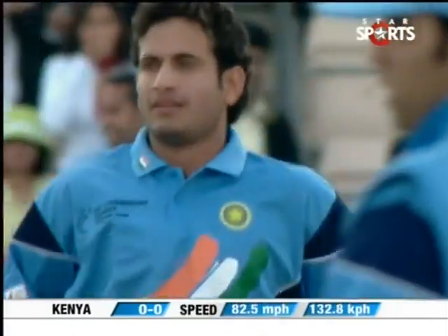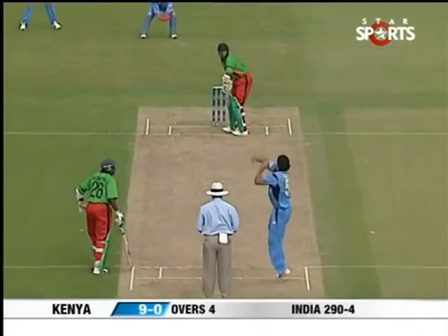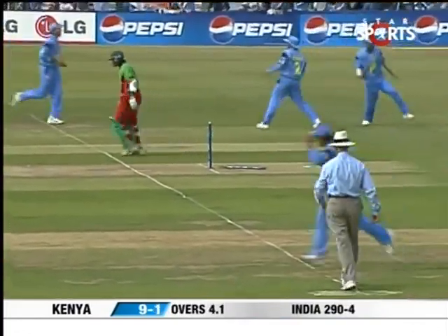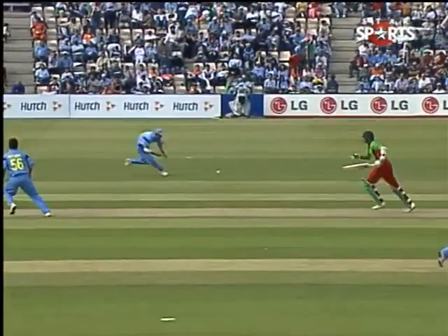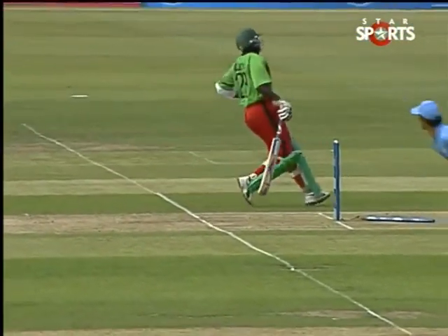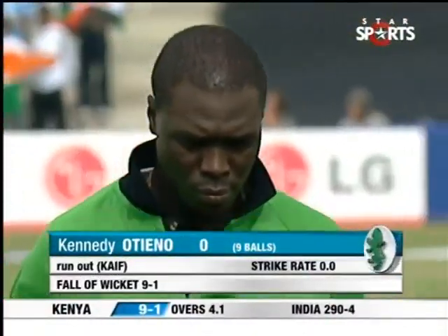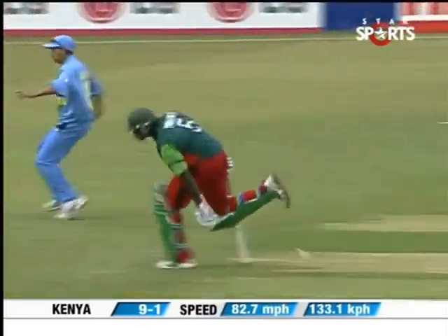Kenya's innings starts off with a good sharp bouncer from Irfan Pathan — given as wide, but good aggressive stuff. Brilliant piece of fielding from Mohamed Kaif — quickly away to his left, off the mark, getting his balance very quickly, throwing down the line of the stumps and smack — a direct hit. Mohamed Kaif runs out Otieno without scoring. The first wicket falls for Kenya with nine runs on the board.